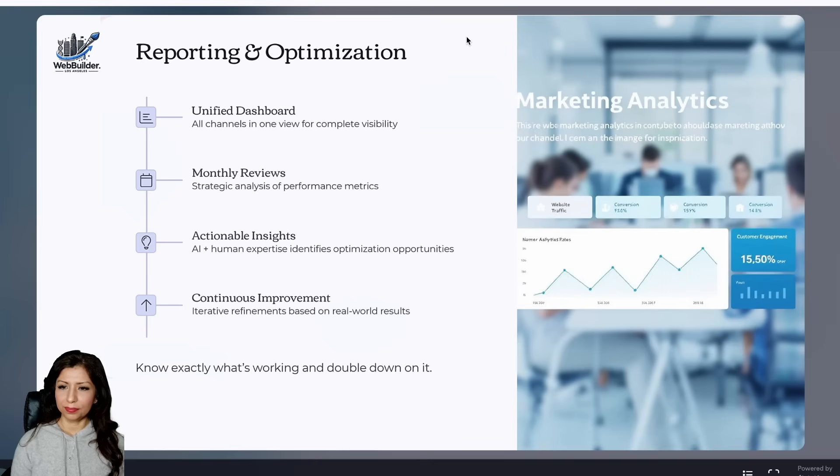Reporting and optimization keep your marketing on track with a unified dashboard that shows all channels in one view. We conduct monthly reviews to analyze performance metrics strategically, combining AI and human expertise. We provide actionable insights to identify optimization opportunities — this continuous improvement lets you know exactly what's working so you can double down on it.